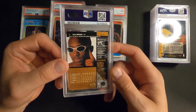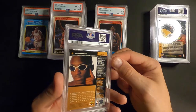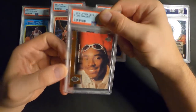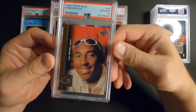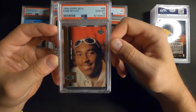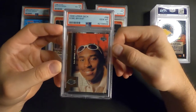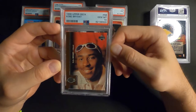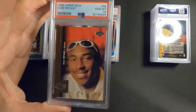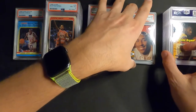Kobe Bryant's rookie card, 1996 Upper Deck. These are all from my personal collection - ones I pulled as well. Some of these things I thought looked pretty good, I'm hoping for a 9. Hell yes! Oh baby! Yes! GEM MINT 10 baby! Nice! Wow! Oh that is so awesome, that made my day right there.